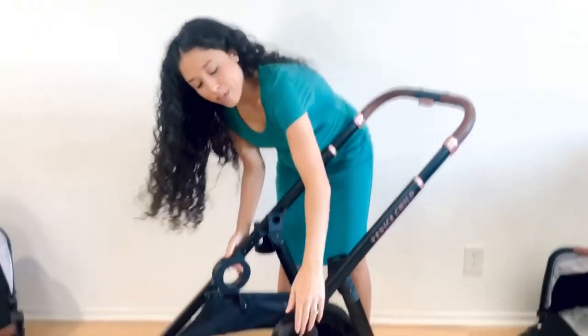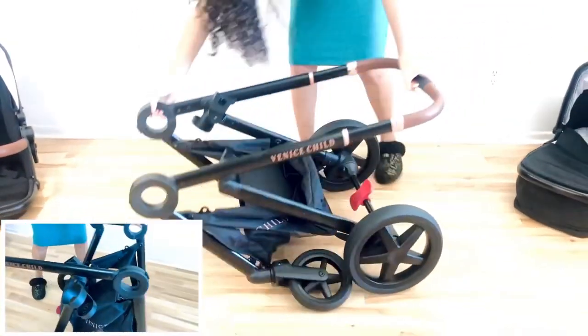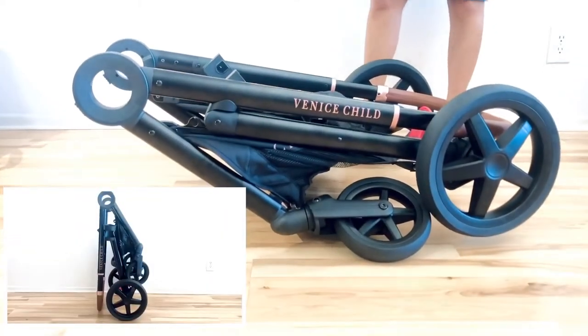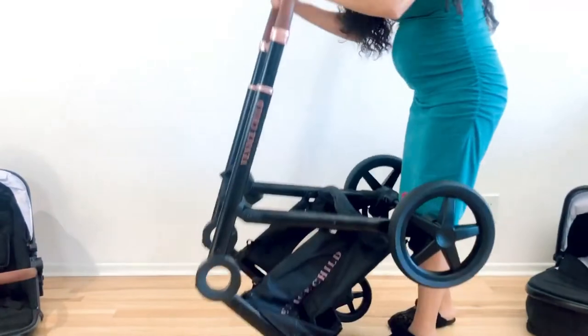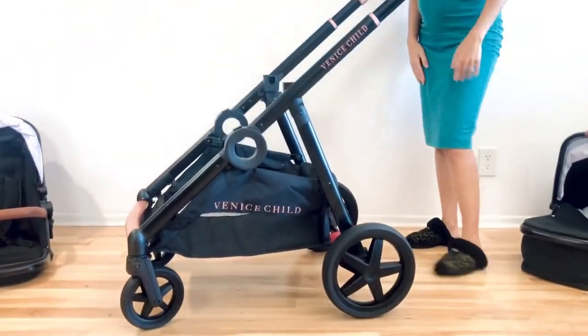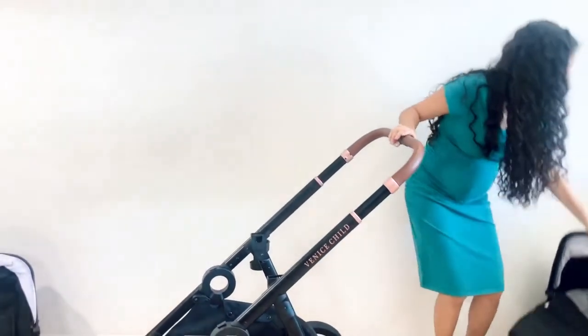It's really simple — you just push these little buttons back and then you can see it just starts to collapse and you can lay it down and it's pretty flat. And then to pick it up again, really simple. You're just going to pick it up and it just kind of opens up and clicks into place. Really simple. So let me show you what it looks like with the bassinet.